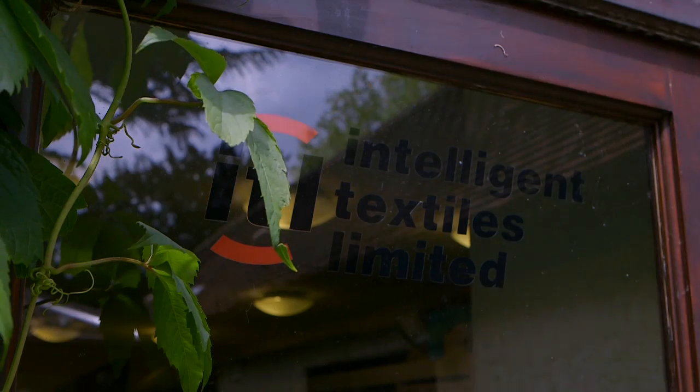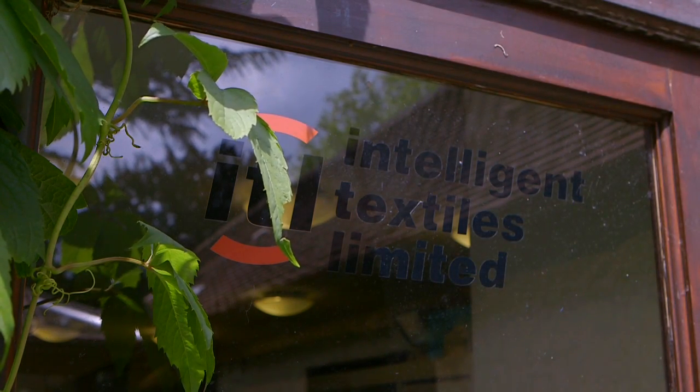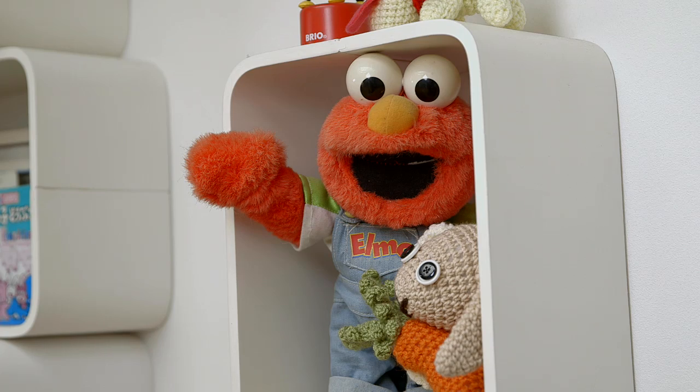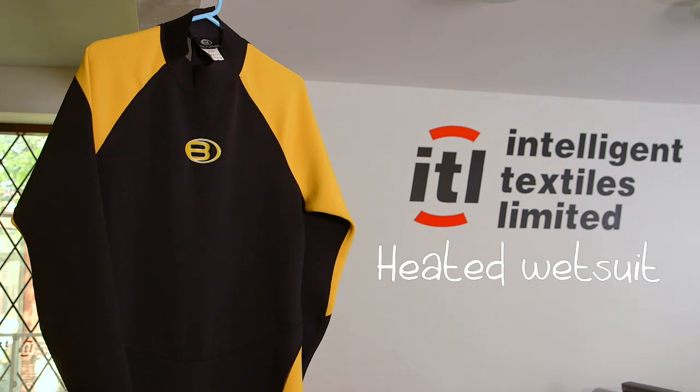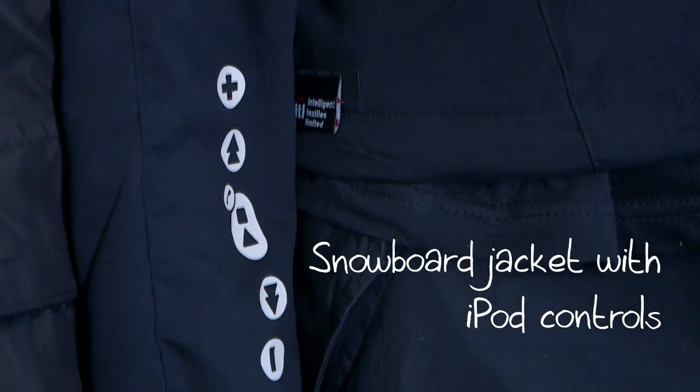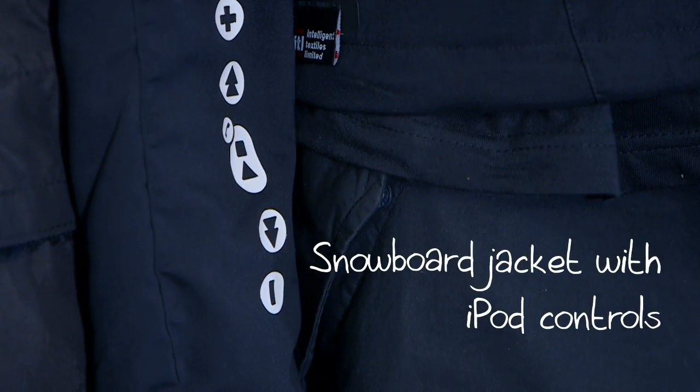So in 2002 we set up Intelligent Textiles. I had to be prized out of academia — I'm scared of the real world. We were dipping our toes into all of these different, some might say gimmicky, applications. The technology was really looking for a home that made it worthwhile.